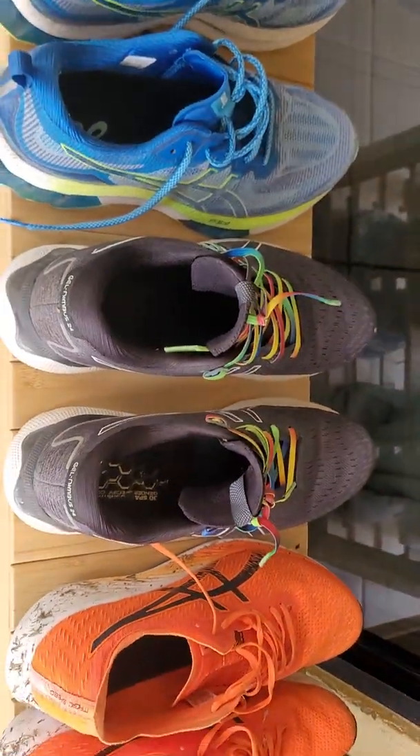The young fella has finally got his first pair of ASICs — he's tested out the GT 1000, so these just came in today. The missus has gotten these lovely pink sneakers — no, they're not for the barn dog, you can see they're a little bit smaller. I would wear pink though, I'd make it look manly.